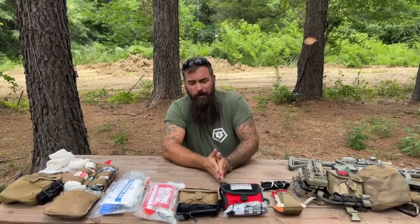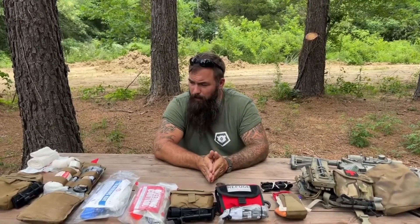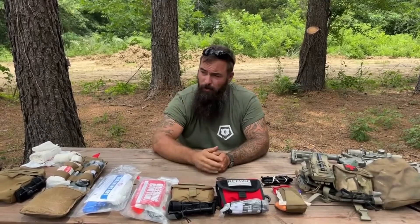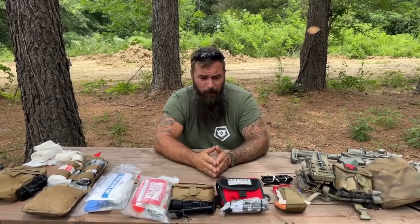Welcome back to the homestead in eastern Oklahoma. I'm Bear with bearindependent.com, and today for refugemedical.com we are continuing our conversation on the MARCH algorithm — Massive Bleeding, Airway, Respiratory, Circulation, Head Injury, Hypothermia, Everything Else — as well as TCC, Tactical Combat Casualty Care.